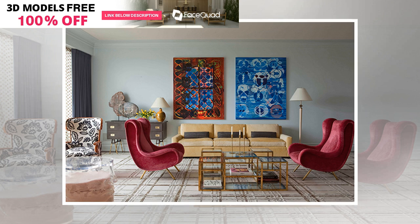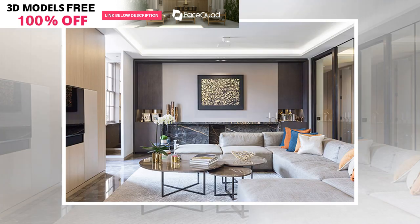We recently made a strong case for the hue on an interior design project in Brooklyn that came alive with a warm, minimal feel.